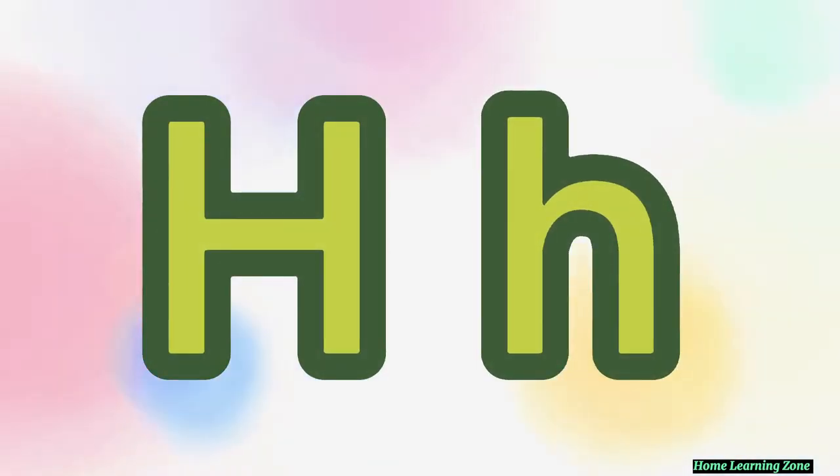This is the letter H. The letter H makes a H sound. Can you make a H sound? Try it again. Good job, you!